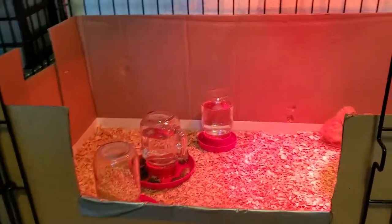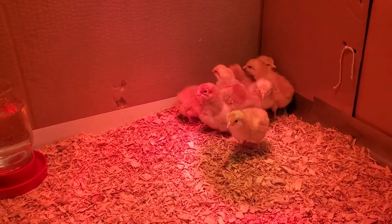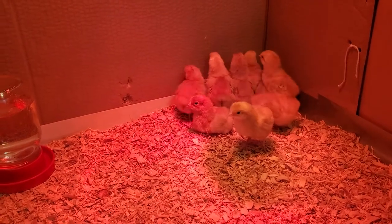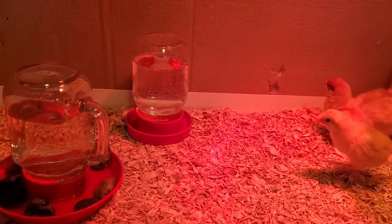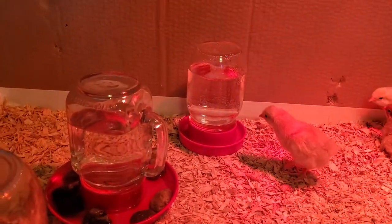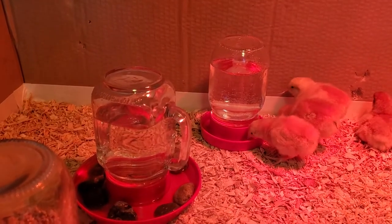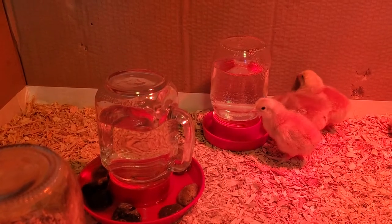We got nine New Hampshire red chicks. They came in yesterday, so they're a few days old from Ideal Poultry. We used pine shavings. I tried two different kinds of waterers and I didn't actually have to dip their beaks in — they figured it out really quickly. I think they were pretty thirsty.